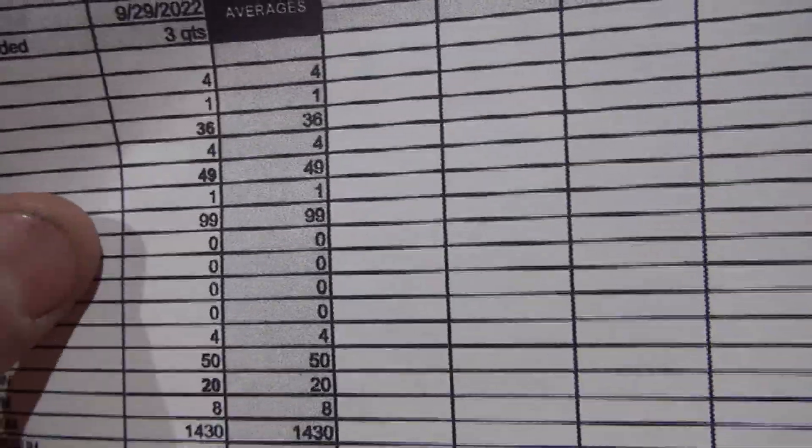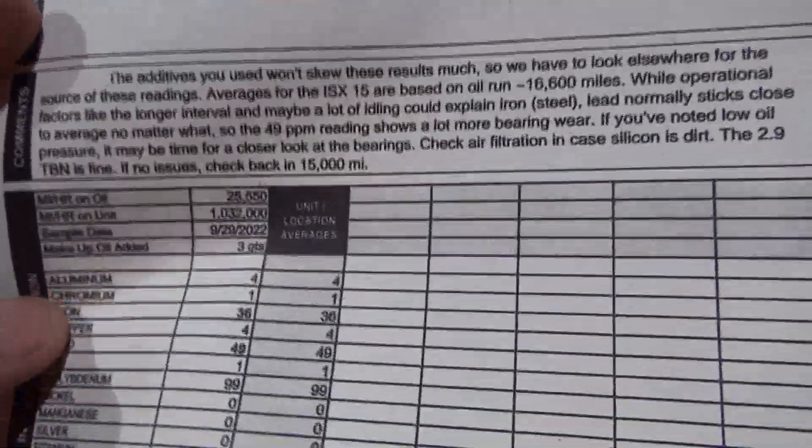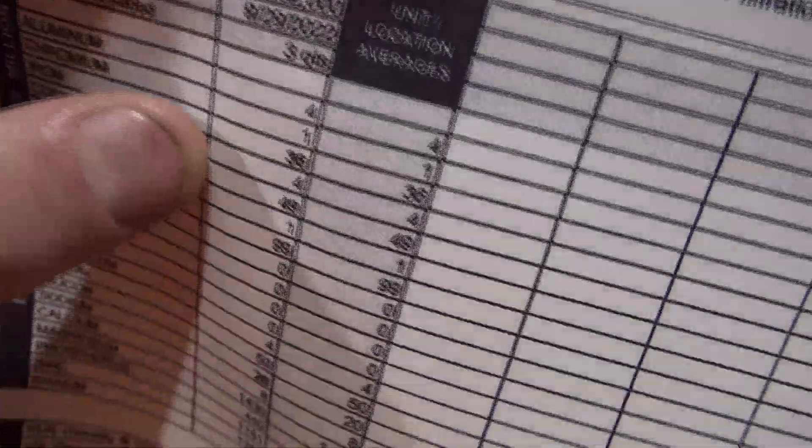There's 49 parts per million on the lead, which comes off your bearings. Their universal average for that is three. I don't know how many miles that engine has on it, but I've seen results suggesting it should have been about half of that 49 at this mileage. I think the oil starvation caused that number to go up. Our iron is at 36, and they're saying that could be caused by a lot of idling — which we had a lot of because it's been hot over the summertime; I idle my truck a lot, bumped up to about 800 RPMs to stay cool. Everything else looks normal, and even that is not a horrible result. But I think those results are skewed a little bit because of my own doings.